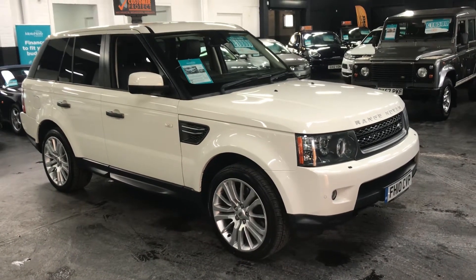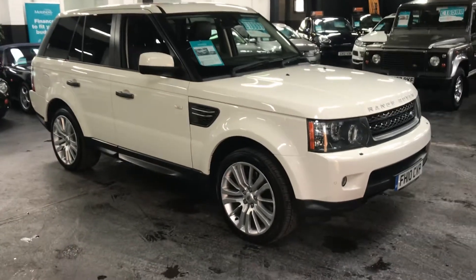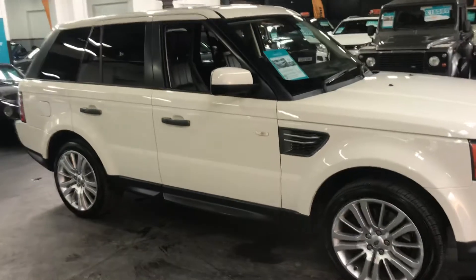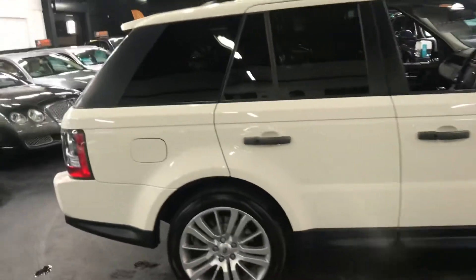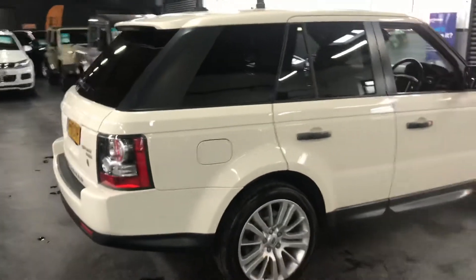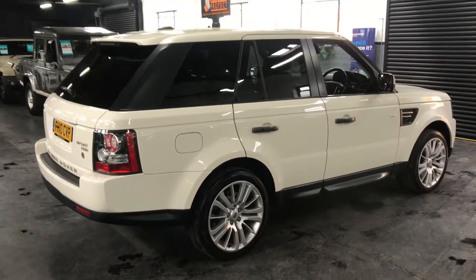Here we have the 2010 Range Rover Sport, a 3 litre HSE spec — top of the range on the spec level. The car has covered 111,000 miles from new, backed up with nine service stamps all the way to 106k, so a good solid service history throughout its life.